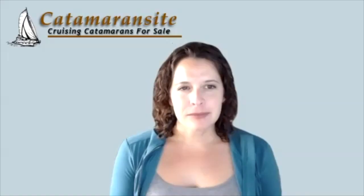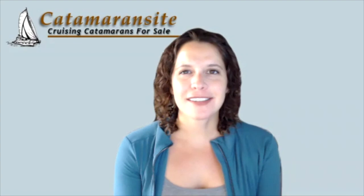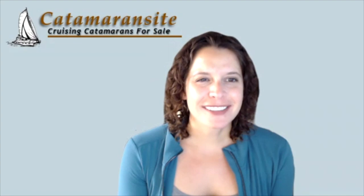All right, David. Well, that's all we have time for today. Thank you all of our viewers for joining us on Catamaran Sight today, featuring David from De Villiers Design. Thank you so much for joining us. Thank you — it's been a pleasure.